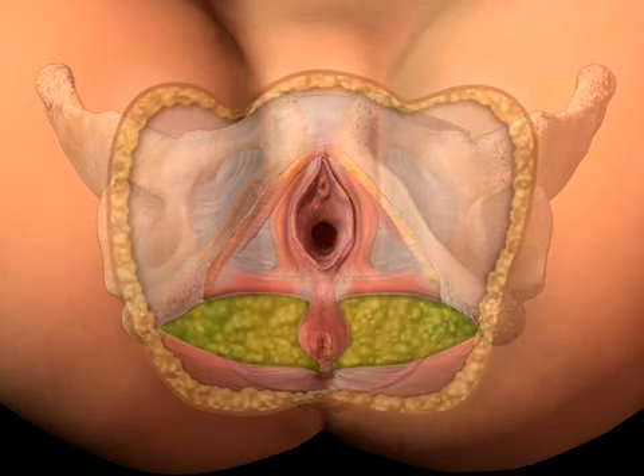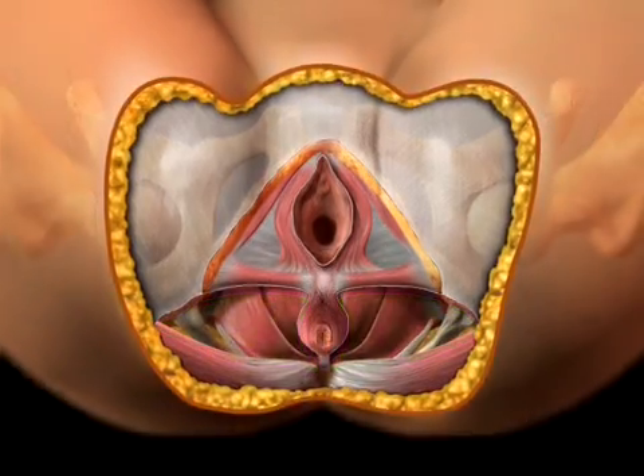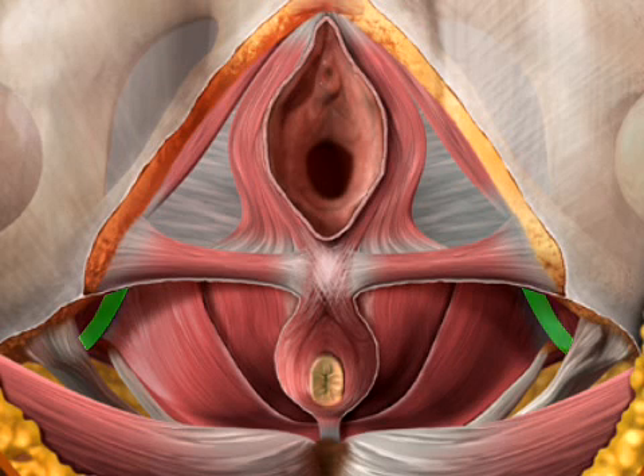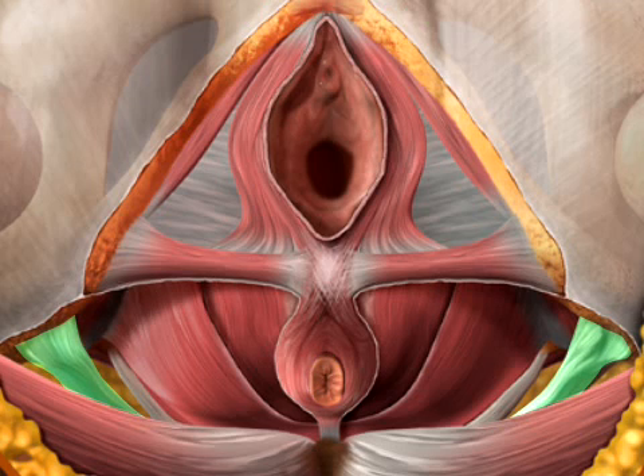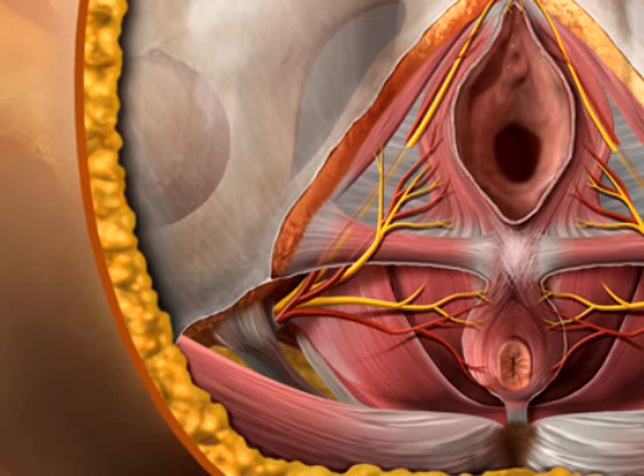Inferior or below the levator ani muscles on each side is the ischioanal fossa. This area is filled with fatty areolar tissue and bounded laterally by the obturator internus muscle, medially by the rectum and anal canal, posteriorly by the sacrotuberous ligament, and inferiorly by the skin of the buttocks. The pudendal nerve and internal pudendal vessels are located along the side wall of the obturator internus muscle in the pudendal or Alcock's canal.